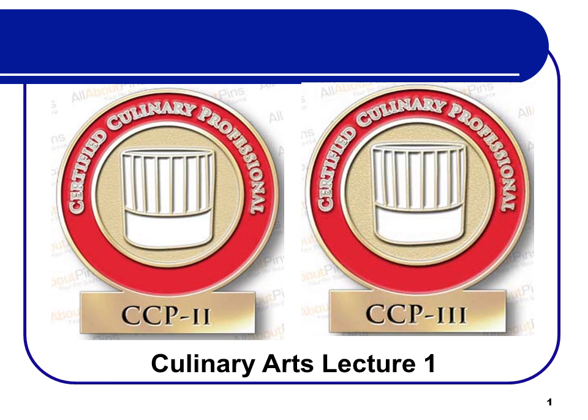Welcome to Culinary Arts. The levels — the pins that you see — we don't have one for level 1, which we're doing right now; that's the book learning part. Level 2 and 3 would be the more important part, but it's important that you know your terminology as well. Levels 2 and 3 are from a physical hands-on class with a chef. Based on how well you do in that class, at the chef's discretion, you would get level 2 or level 3. So we're doing level 1 just to make sure that everybody's on a level playing field.